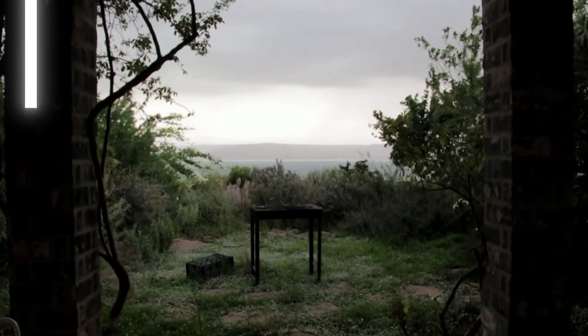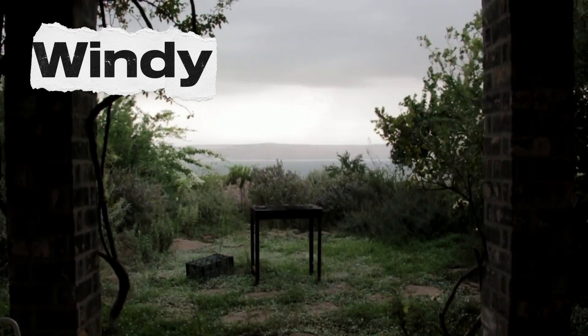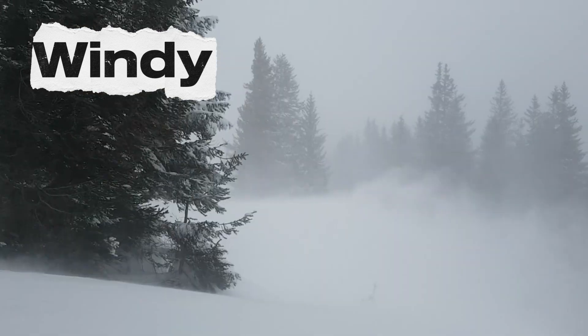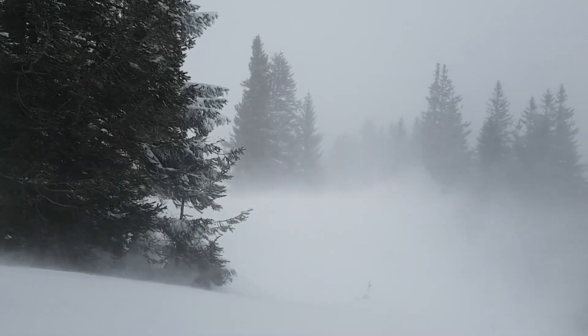Now let's feel the windy weather. Wind blows the leaves, moves the clouds, and makes kites soar high in the sky. Sometimes the wind is soft like a whisper, and sometimes it's strong and wooshy.